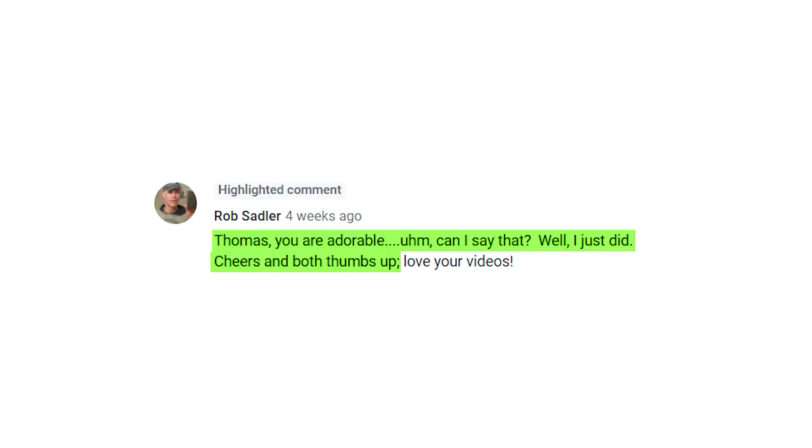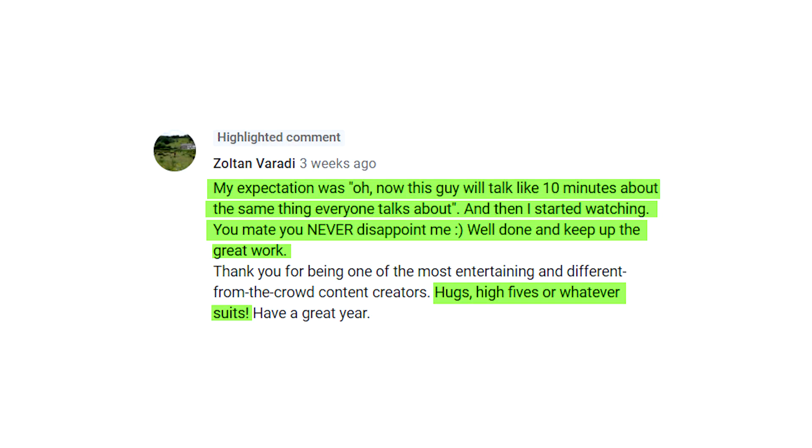I love reading your comments. Let's read some now. Rob Sadler says, "Thomas, you are adorable. Cheers and both thumbs up." Rob's the cutest — thanks, Rob. Andy Rogers says, "Are your balls sponsored?" — that's, out of context. Zoltan Varady says, "My expectation was, oh, now this guy will talk like 10 minutes about the same thing everyone talks about. And then I started watching. You, mate, you never disappoint me. Well done and keep up the great work. Hugs, high fives, or whatever suits." Zoltan, you ripper. Let's try to hug and high five at the same time.